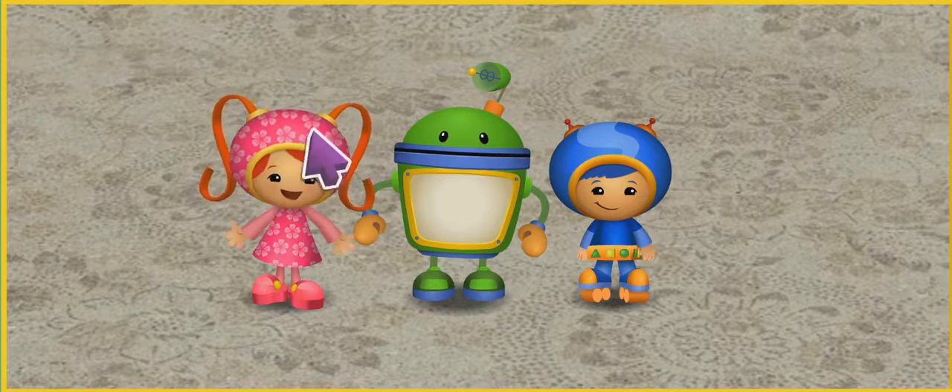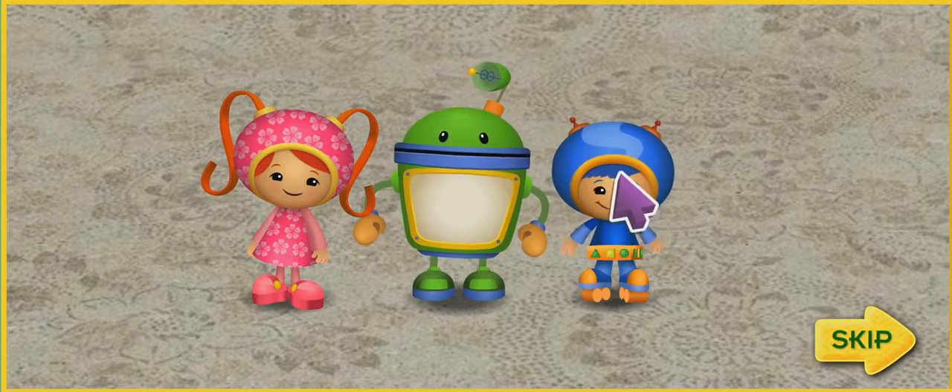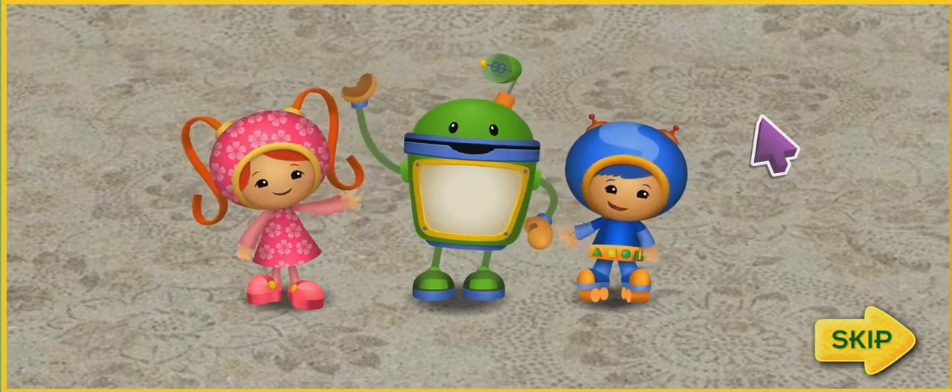Hi, Umi-friend! It's me, Millie! I'm Bot. And I'm Geo. And together we're... Team Umi-Zoomi!